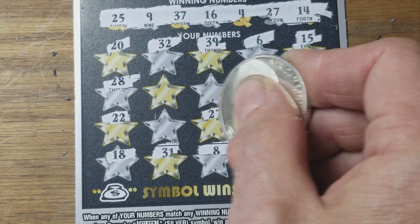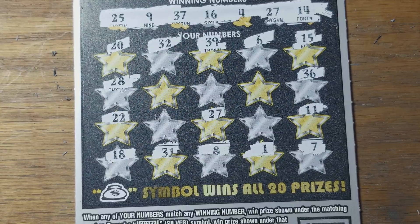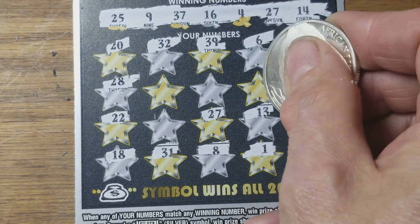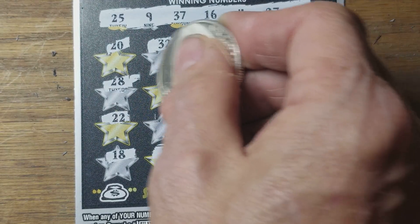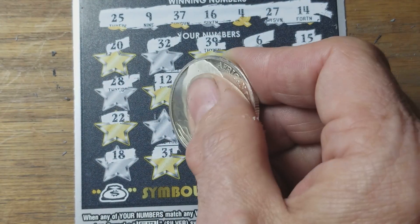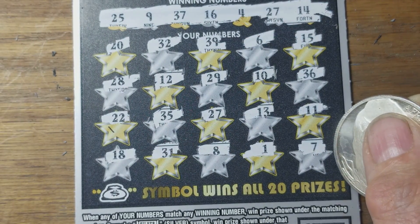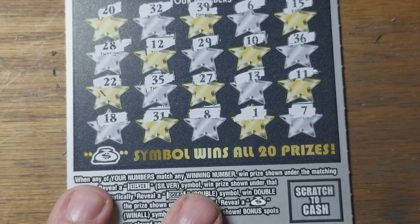Last six spots. 27 — hey, we're four for four! This is a good session. 13, 10, 29, 12, and 35. That isn't it either. Well, looks like we've got a matching 27 on this ticket.